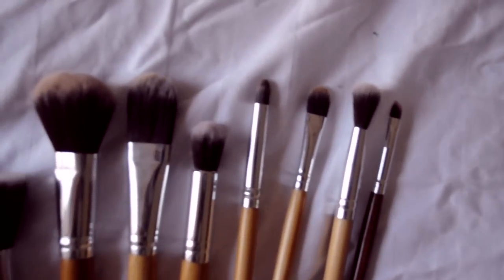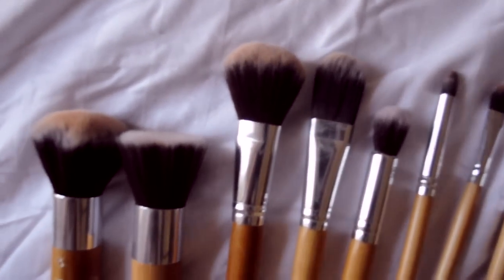La segunda son estas dos brochas Kabuki, también compradas online. Eran un pack que venía con un montón. Esta planita la utilizo sobre todo cuando voy a ponerme polvo en toda la cara, porque al ser más igual aplica polvo por toda la superficie. Esta otra, que es la que suelo usar más a menudo, solo la utilizo cuando quiero ponerme polvo por la nariz o las mejillas para tapar brillitos. Me parece mucho más suave y más fácil de utilizar.